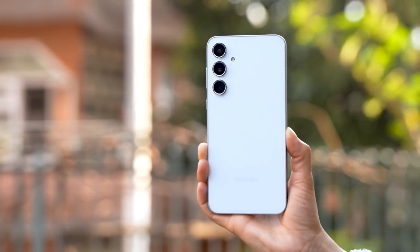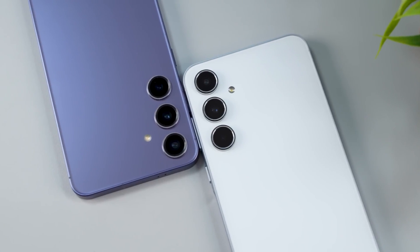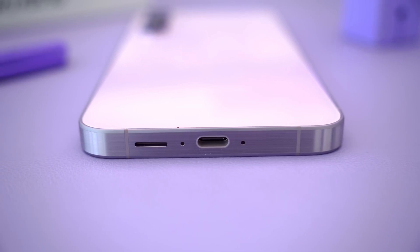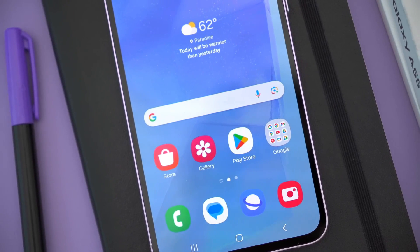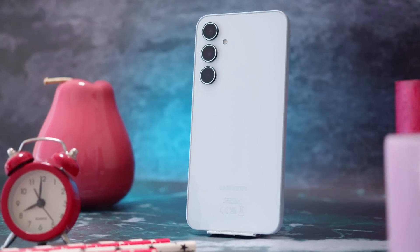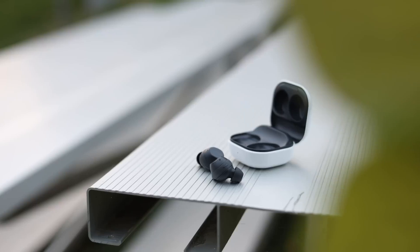Samsung chose not to release the A55 in the US, leaving the A35 as the only option. It is now available in the US via Samsung's online store as well as major carriers and retailers such as Amazon. Purchasing one will set you back $399.99, with color options of Awesome Navy and Awesome Lilac.